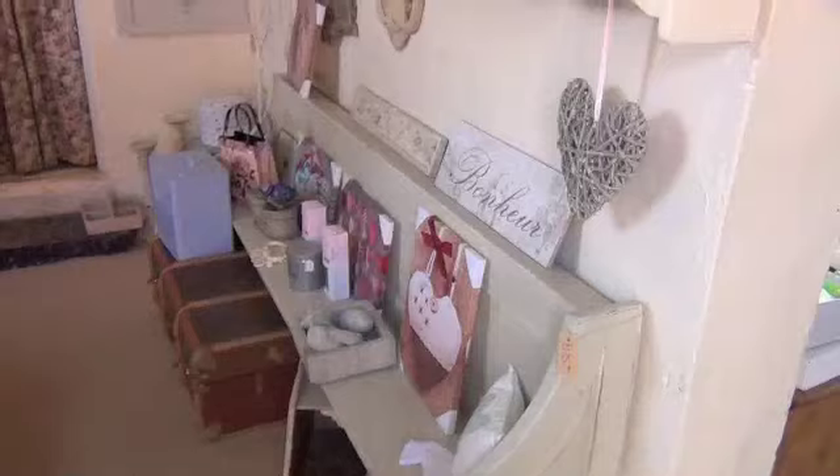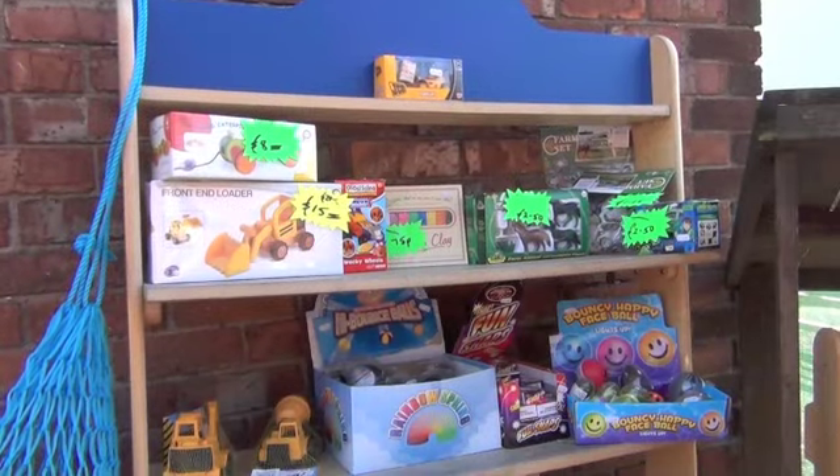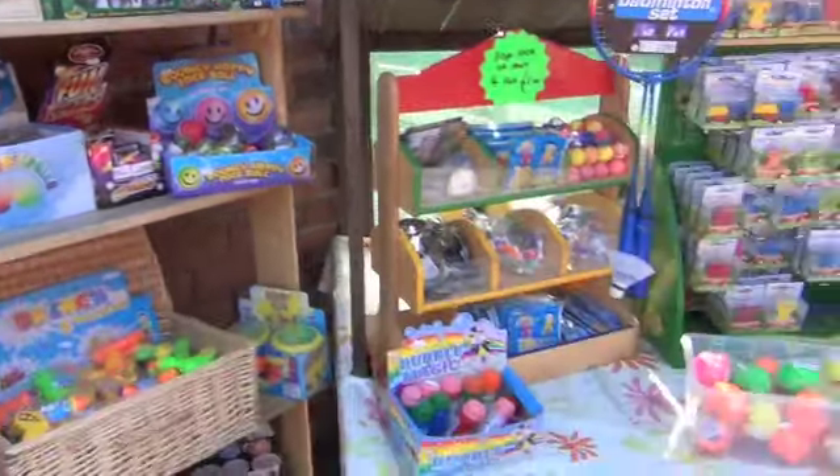There are also a couple of other businesses on the site. We have a really nice shabby chic furniture shop where you can bring furniture to be painted or buy furniture painted in fantastic colours to improve your home. And we have a little toy shop as well, so children can go home with little gifts from their day with us.